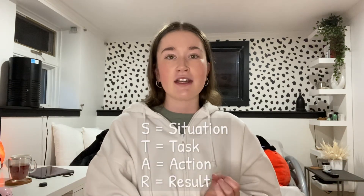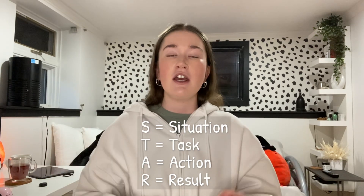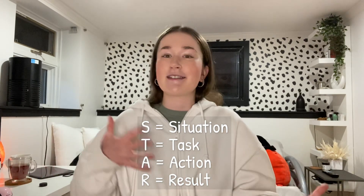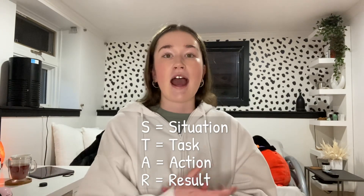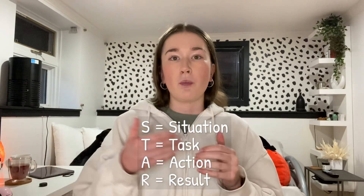Lastly, two quick tips. The first is to use the STAR method during interviews — that is Situation, Task, Action, Result. If they ask you a situational question, answer with one sentence describing the situation, then the task you were assigned, the action you took, and the result — either what you learned from it or what the outcome was. For example, you did X, Y, Z and then got first place in the science fair competition, something like that.